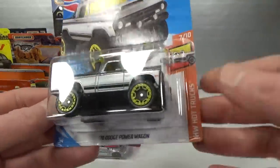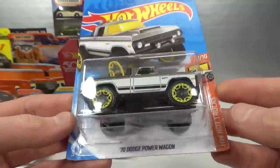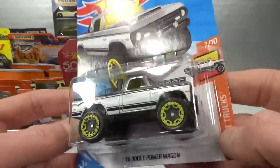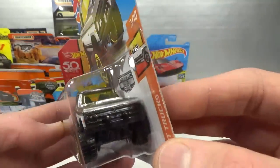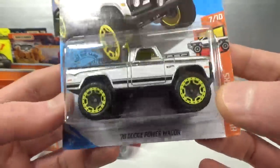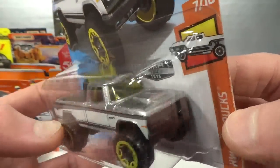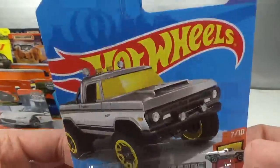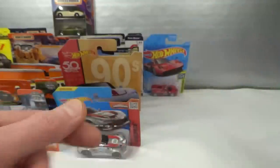I was really surprised to find this ZAMAC from 2020, also in the two euro bin. It seems to have lost its sticker. American vehicles are so unpopular that nobody even took the ZAMAC. I don't collect the 1970 Dodge Power Wagon so I'm not going to open it — I might please someone else with it, maybe Diecast Dude wants it. But I'm not going to leave it behind — we don't get this kind of stuff here normally, definitely not for two euro.